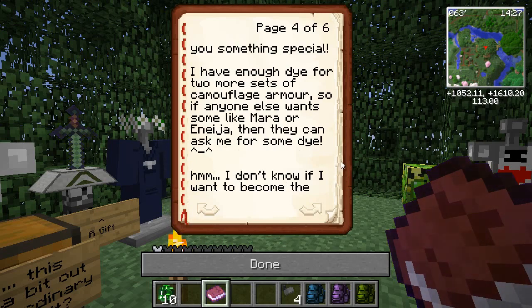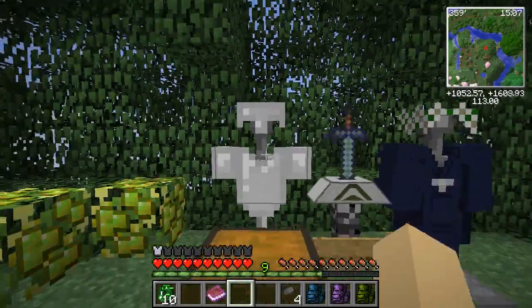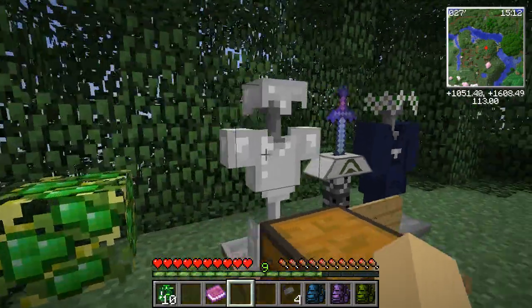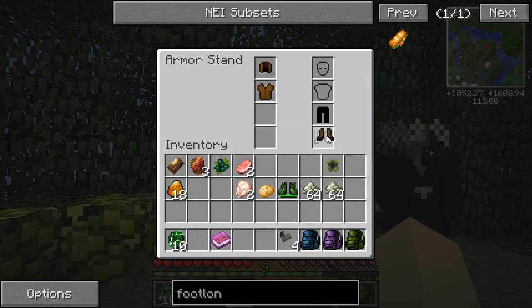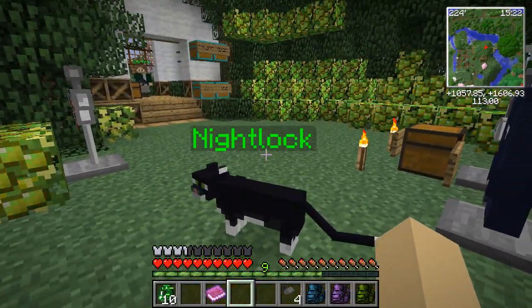I have enough dye for two more sets of camouflage armor, so if anyone else wants some like Mara or Anasia, they can just ask me for some dye. Alex, you're so kind — he makes amazing clothes for everybody, for my cows, my cats, and now for me. P.S.: no chameleons were harmed in the making of this armor; they died before I started crafting it. Oh my goodness, I want to check this out — it's a full set, you don't even see it! So if I put it on — Nightlock, tell me, how do I look? Am I turning into a tree? Let me turn into a tree!